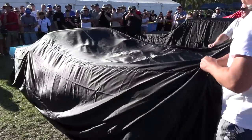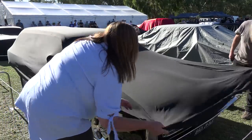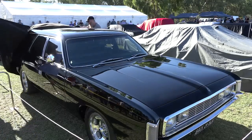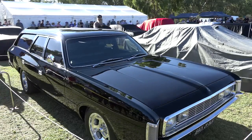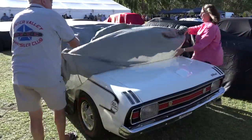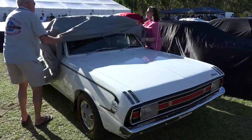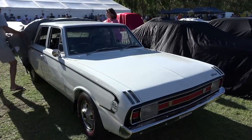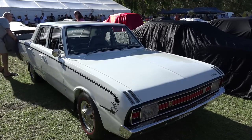Ladies and gentlemen, this is car number one of The Big Reveal. Faye and Glenn, go right ahead. Folks, have a go at this — a VH wagon. Round of applause for these two. Here we go — it's one of these time capsule things, isn't it? A VG Pacer. Still got the original wheel covers on there, 2-4-5-3 original interior. What a beautiful car.